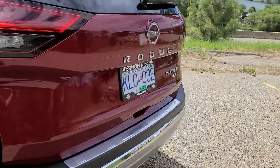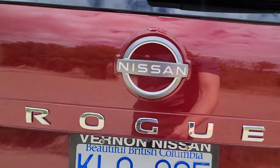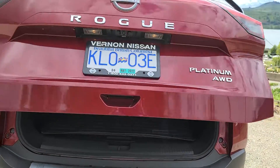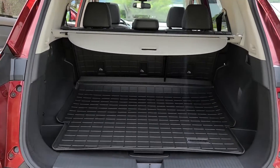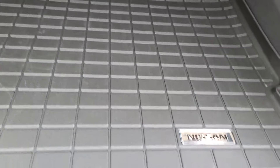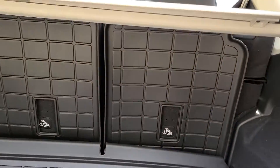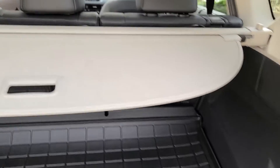Working our way into the hatch, there's more chrome accenting throughout on the Platinum trim level. It has a power liftgate — just press the button and it opens right up. The cargo area has a very spacious open concept layout and is equipped with Nissan's factory cargo liner that wraps up the back of the seat, so if the rear seats are folded down they're still protected.